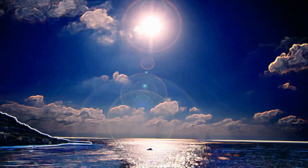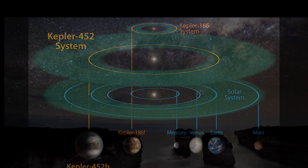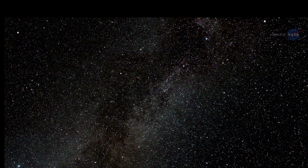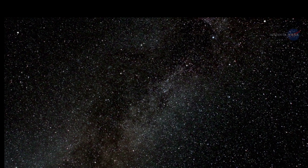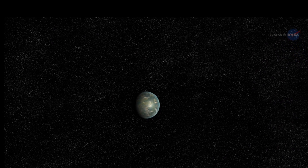Distance and Light Travel Time: Kepler-452b is situated about 1,400 light-years away from Earth. This means that the light we observe from this planet today actually left it 1,400 years ago. The immense distance poses challenges for direct observations and detailed exploration.